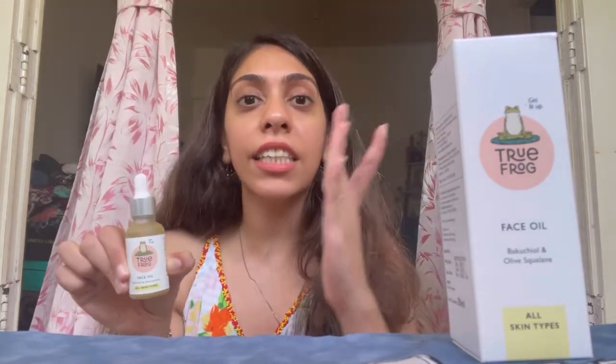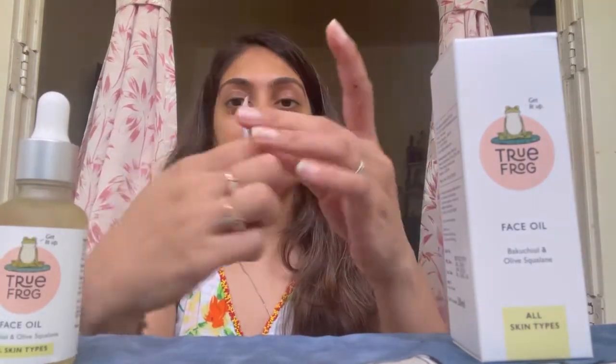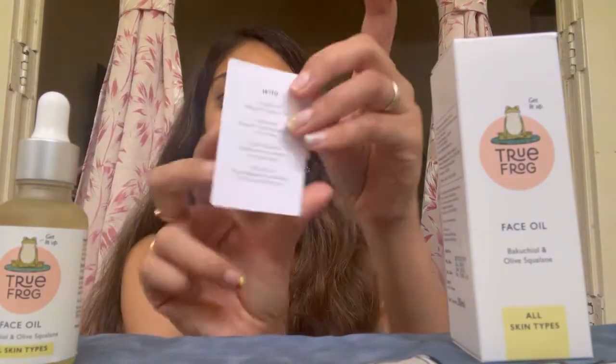Coming back to the face oil — this is an amazing face oil. One big benefit is that even though it's an oil, it does not make your skin oily and does not leave any sheen on your skin. It makes your skin really nice and matte and really improves the texture of your skin.